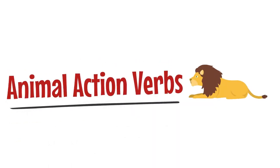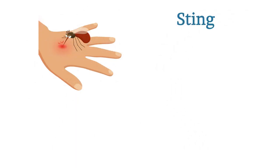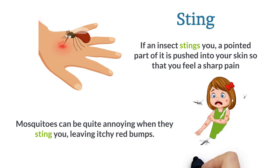Animal action verbs. Sting. If an insect stings you, a pointed part of it is pushed into your skin so that you feel a sharp pain. Mosquitoes can be quite annoying when they sting you, leaving itchy red bumps.